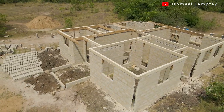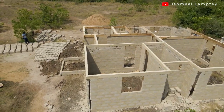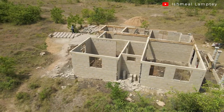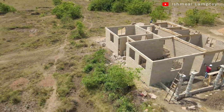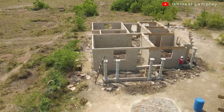My purpose of being here is to help correct a structural challenge that this building is having. This has to do with it not having columns within the actual building. People do construct buildings without introducing columns in them, which I must say is a very bad practice.